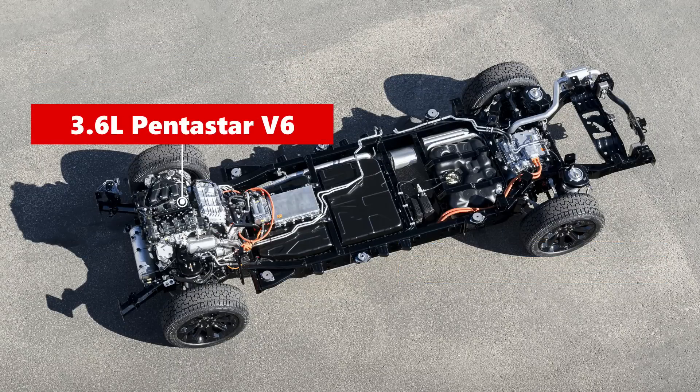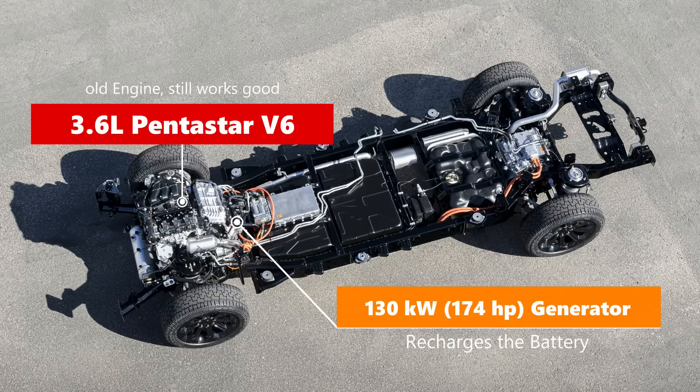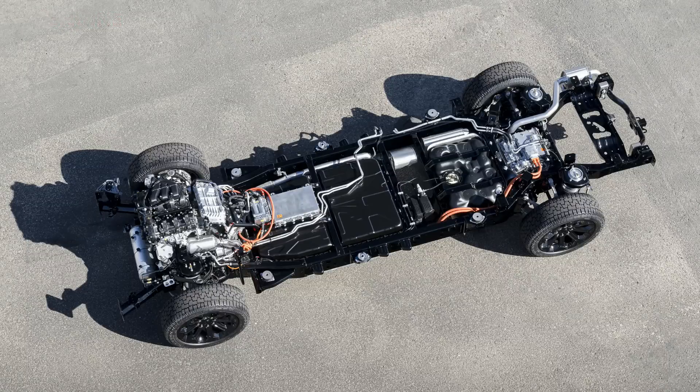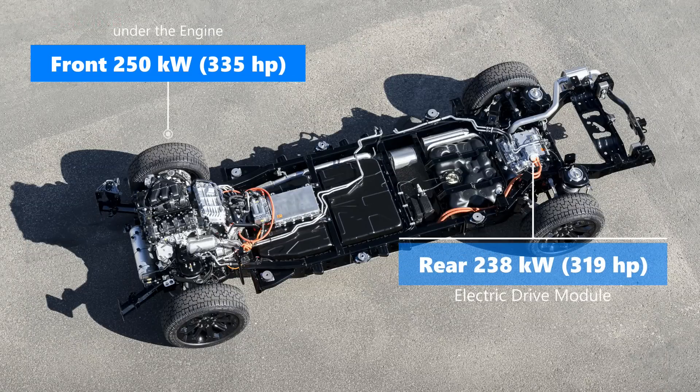Starting with the engine: that is the Pentastar 3.6-liter V6, a venerable engine that normally produces about 260 horsepower. It is mated to a generator, just generating electricity and replenishing the battery as you go along. The generator is specified at 130 kilowatts — about 174 horsepower. Underneath that gasoline engine and in the rear, you can see the electric drive modules, the EDMs: 250 kilowatts up front, 238 kilowatts at the rear.